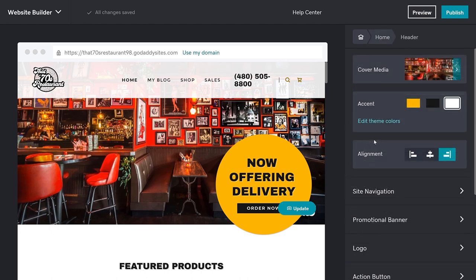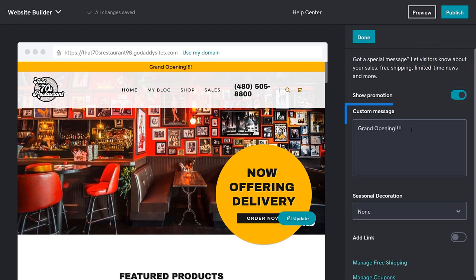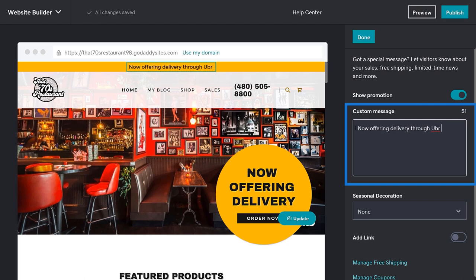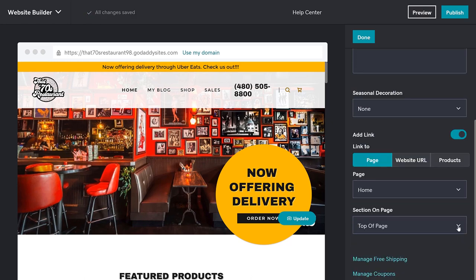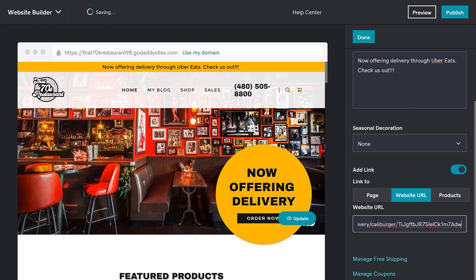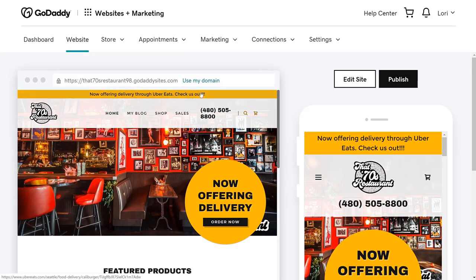If you want to add a promotional banner, you can do this by going to the promotional banner option in the header section, which is where we currently are. In this section, flip the toggle to show promotion. Enter your custom message — we're going to say "Now Offering Delivery Through Uber Eats." Now we want to add the link to the external website URL. Click the toggle and paste in the link, then click Done. Let's go preview our site. We can see our header and promotional banner front and center, and they're both advertising that we're using a delivery service and both linked to that site.